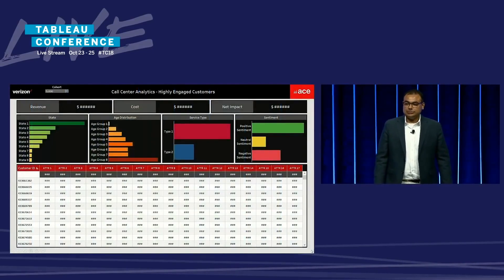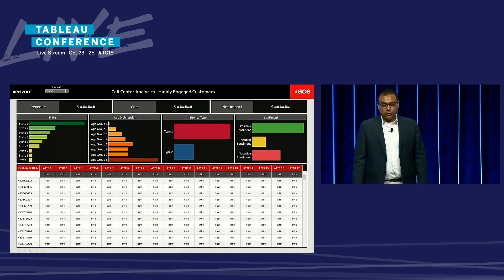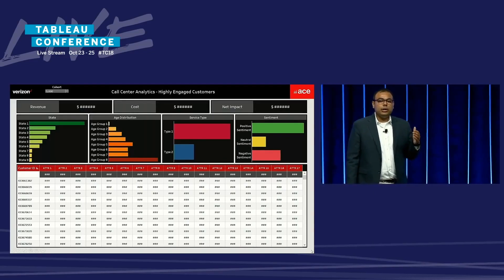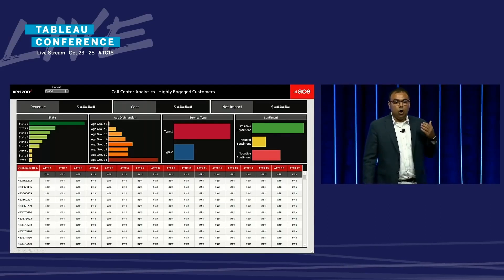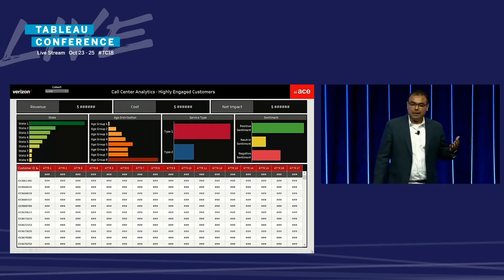Once a cohort is selected at the top left filter, you can see certain customer segmentation — not only on an overall basis for the cohort selected, but the table at the bottom shows each individual customer and 17 different attributes that we monitor. To give you a sense of what we look at: where the customer comes from, how long the customer's been with us, what products they use, what age group they fall in, how often they call, on average how long their calls are, what is the average call sentiment, and other attributes.